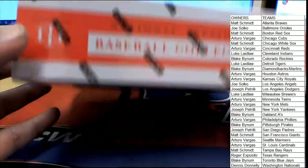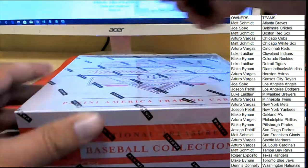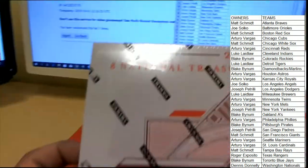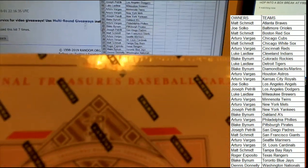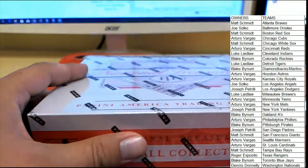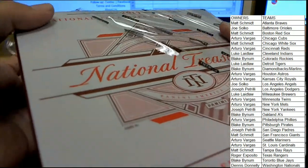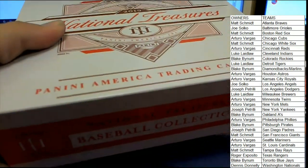Now I will point out — it says somewhere that there's supposed to be eight cards in every box. Last two I've done, we've gotten ten. It says right there at the top: eight NT Baseball cards. I've gotten ten in the last two, one of them being a book. I think we're due for something big here. I think we are due for something big.